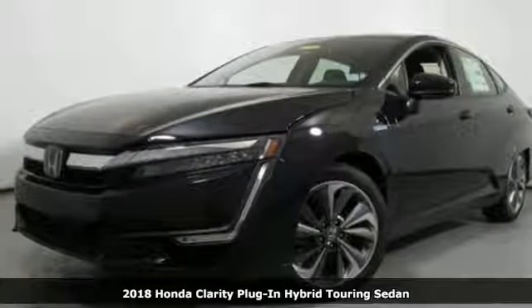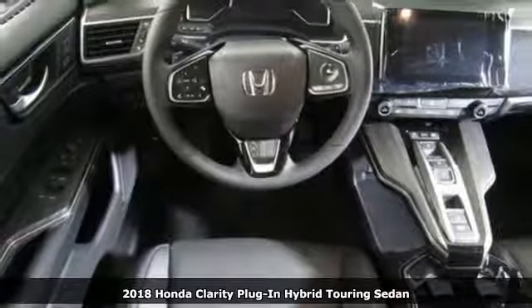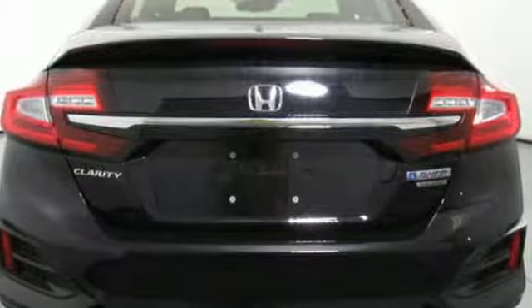Here's a new 2018 Honda Clarity Plug-in Hybrid — an elegant answer to an environmental conundrum. It comes nicely equipped with features you'll love.